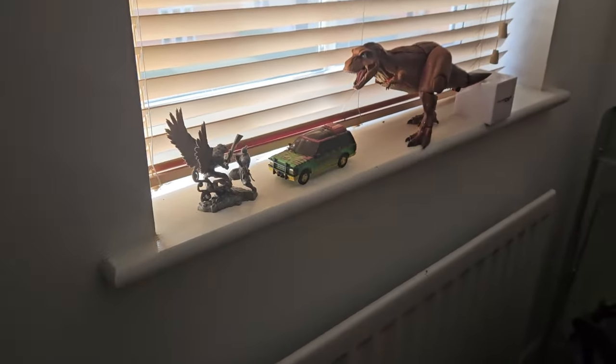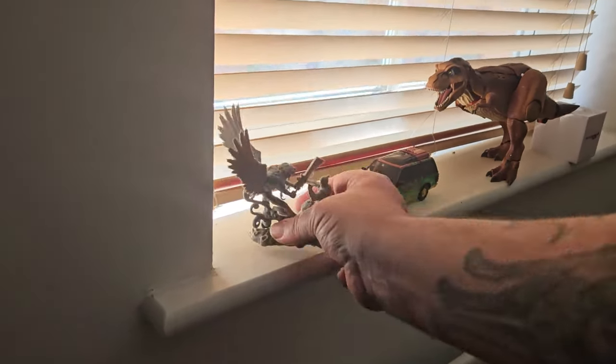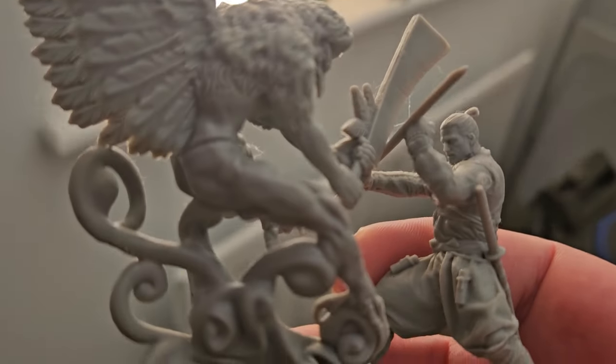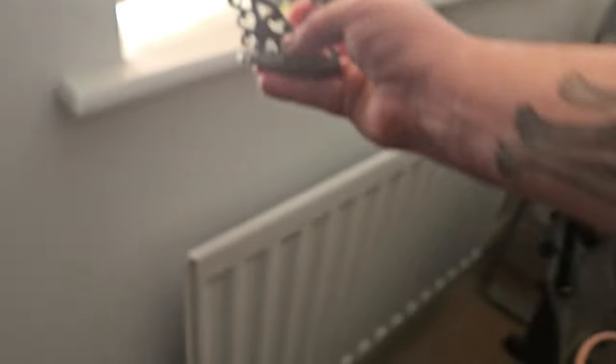Up on my windowsill I've got my Transformers from Jurassic Park, and also this little Witcher statue which I got with the manga. A nice little thing to have.